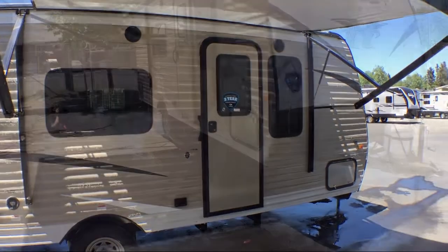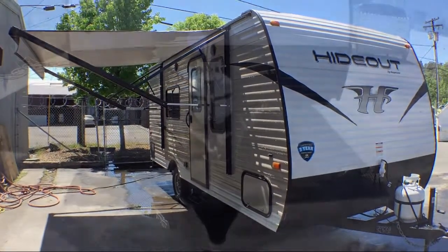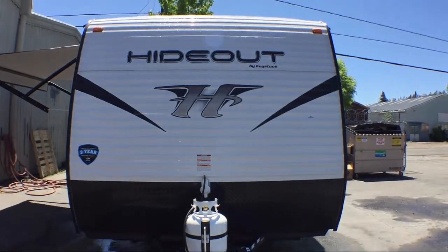outside storage including a full pass-through compartment, rear bath, closets on both sides of the bed, walk-around queen bed, booth dinette, and sleeps up to three people.